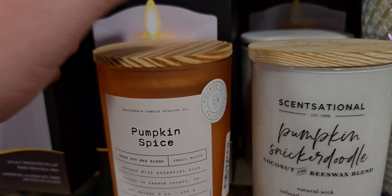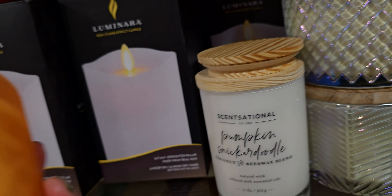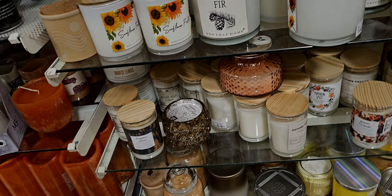Pumpkin Spice — ooh, I love pumpkin spice in everything. Let's see what this one is. No, no, no. It's like a 2 out of 10. Let's see what else we can find that's strong — we need strong candles.